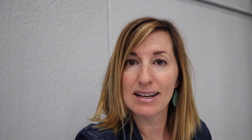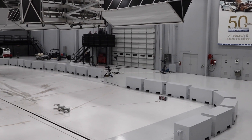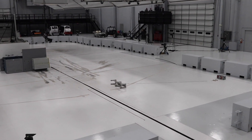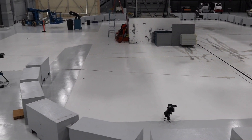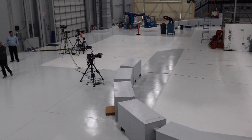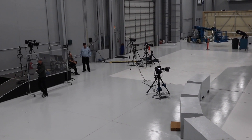Okay guys, this is the heart of the IIHS — this is the test facility. This is where we are going to see a vehicle being crashed today. Today it's going to be a 2016 Chevy Equinox, and they're going to crash it into a barrier at 40 miles per hour. We're going to wait until they're ready to start, and then they will start the charge countdown. It's going to charge up the cable that's going to pull the vehicle into the barrier.